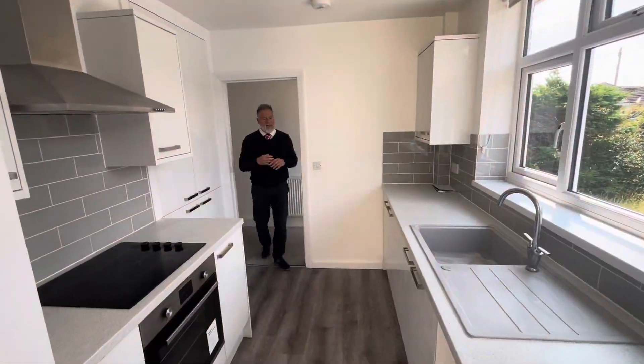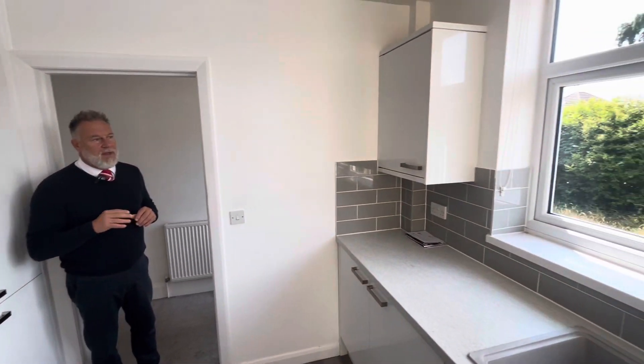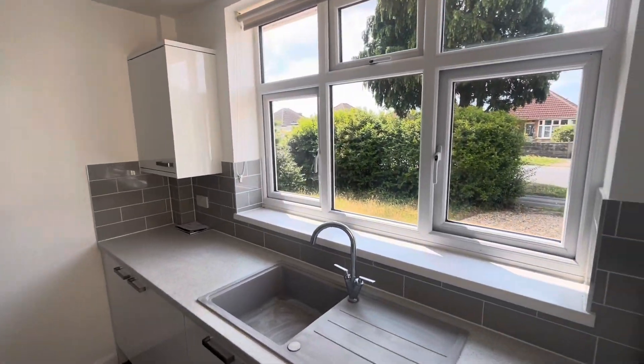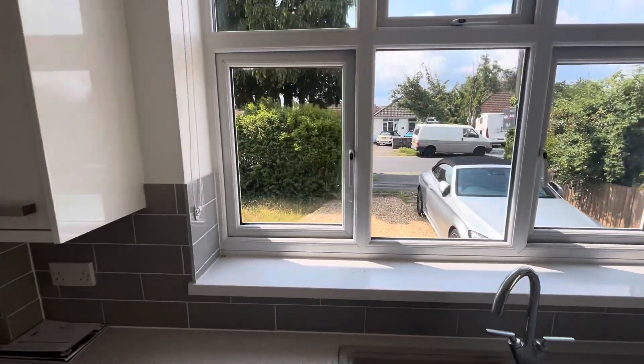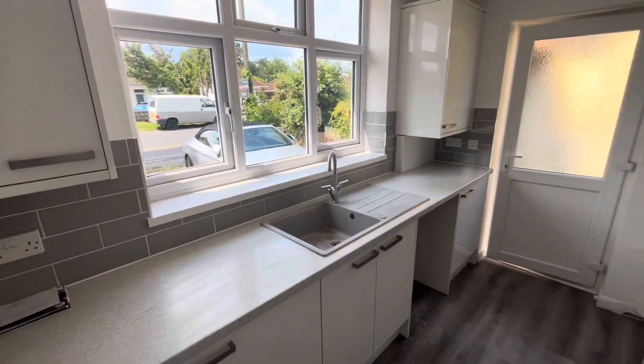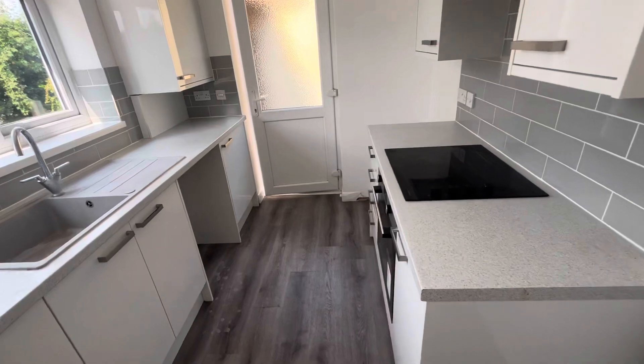Coming into the kitchen — as you can see, galley style kitchen with white fronted units, and this overlooks the front of the property. Double glazed, gas central heating with a combi boiler, space for your fridge freezer and washing machine, electric hob and electric oven.